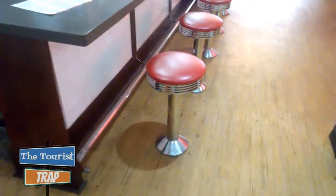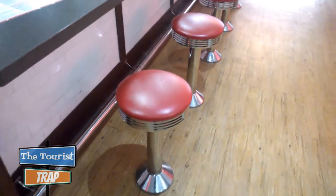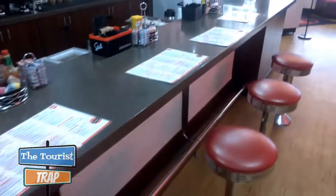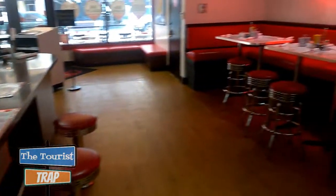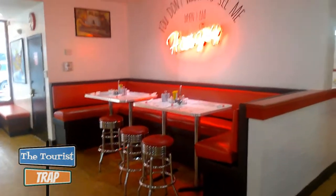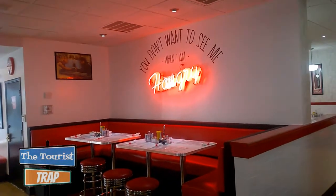They do have the 50s stools right at the bar where you can sit, or if you'd rather sit in one of their large booths — you can bring a big group of people. Definitely come hungry.